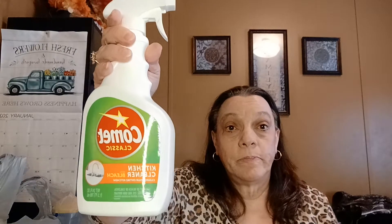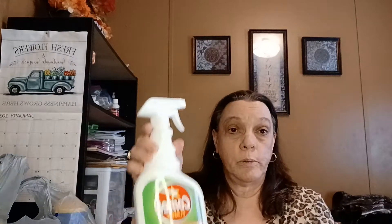I got the Comet spray — I like this for the countertops and stuff, this is 24 fluid ounces. And I got a box of the Bounce, 15 in it, it's the Outdoor Fresh — toss away wrinkles and static.